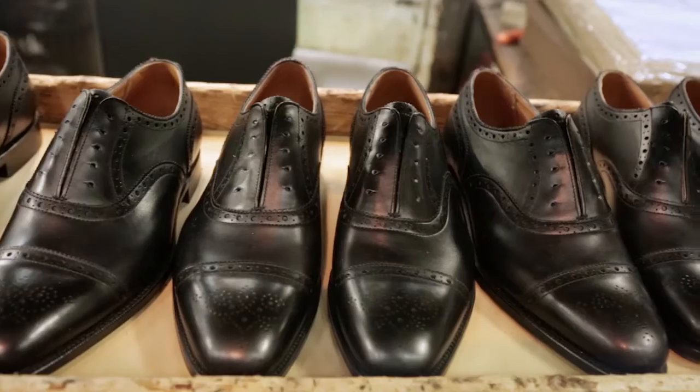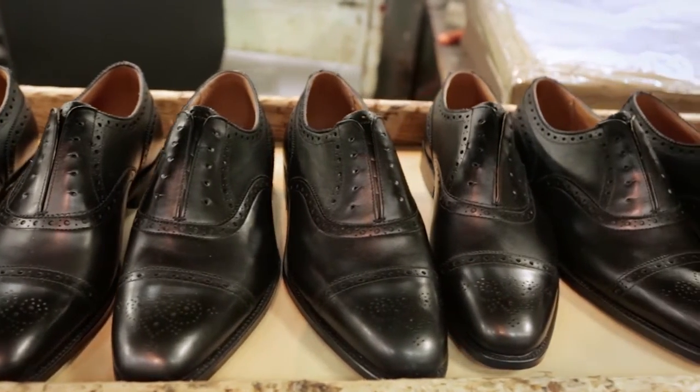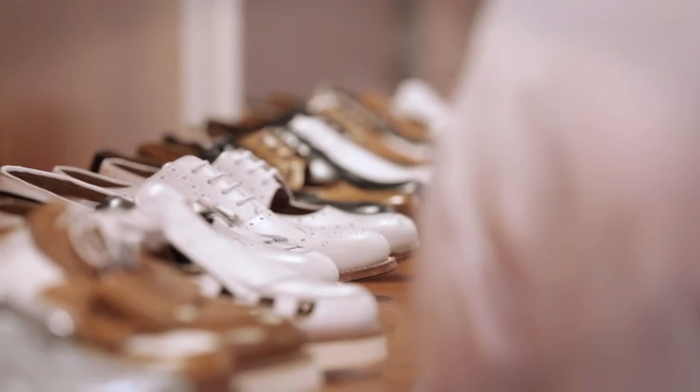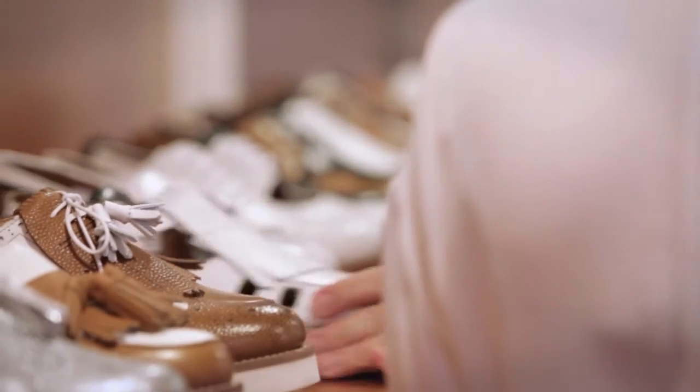The brogue was my gateway shoe into this world of footwear delight — is that usually the case for women? Not necessarily, because for some women it's too obviously a man's shoe. It's still our best seller for women, but there are women who say they want something softer-looking. Loafers are very big for us for women — it's a very personal thing.